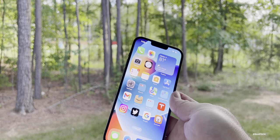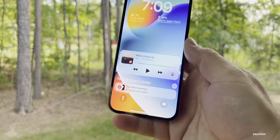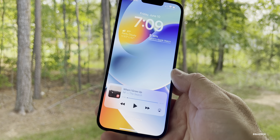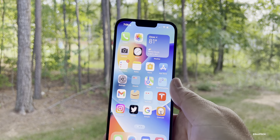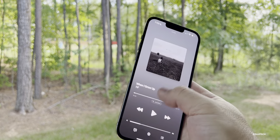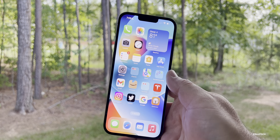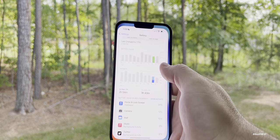One problematic area is clearing notifications. If you try to clear all of them at once, sometimes it just doesn't happen, sometimes it crashes, and other times it works right away. There are also quite a few reports of the Music app crashing repeatedly. Again, it's an early beta, so this is to be expected.